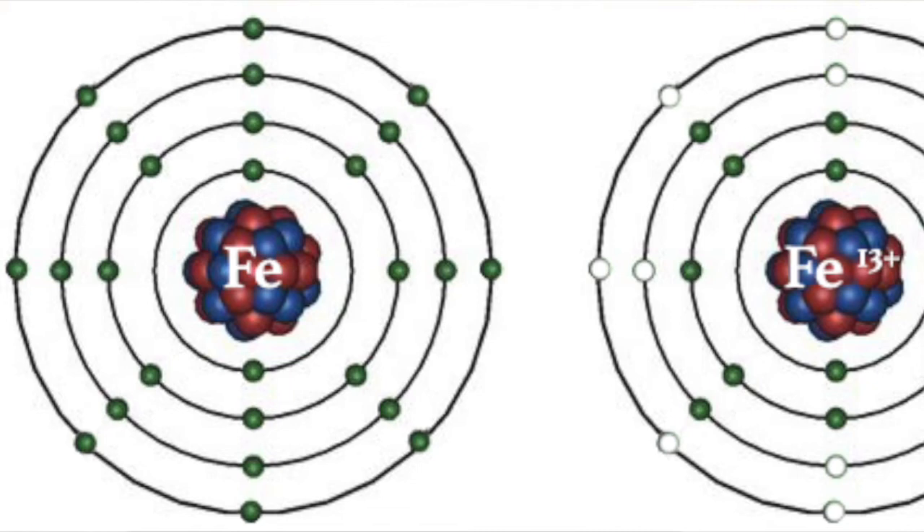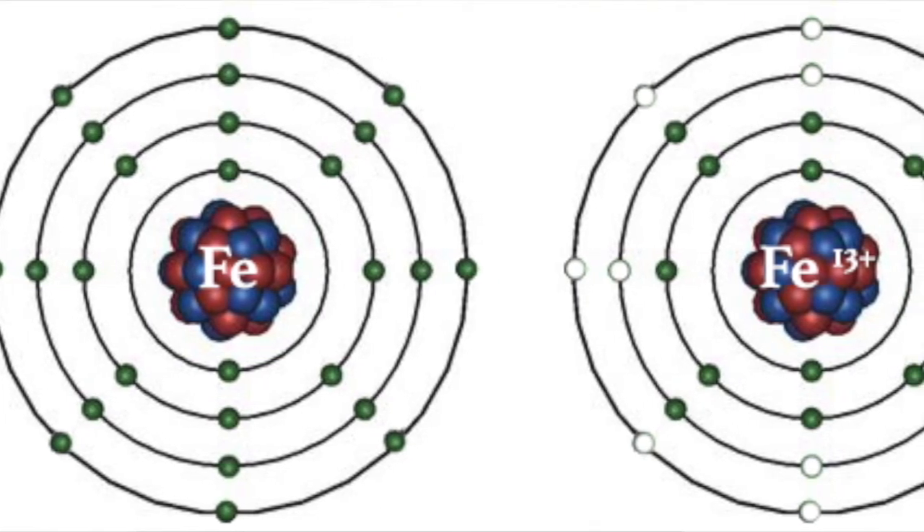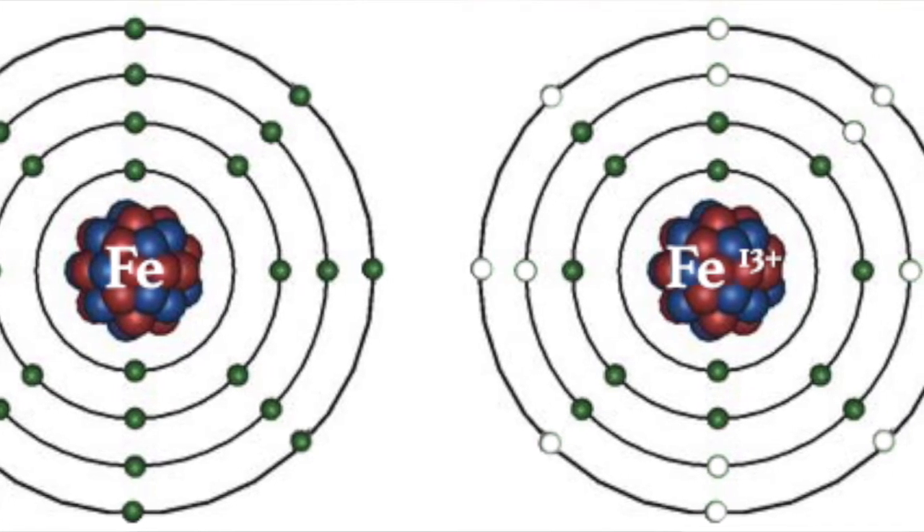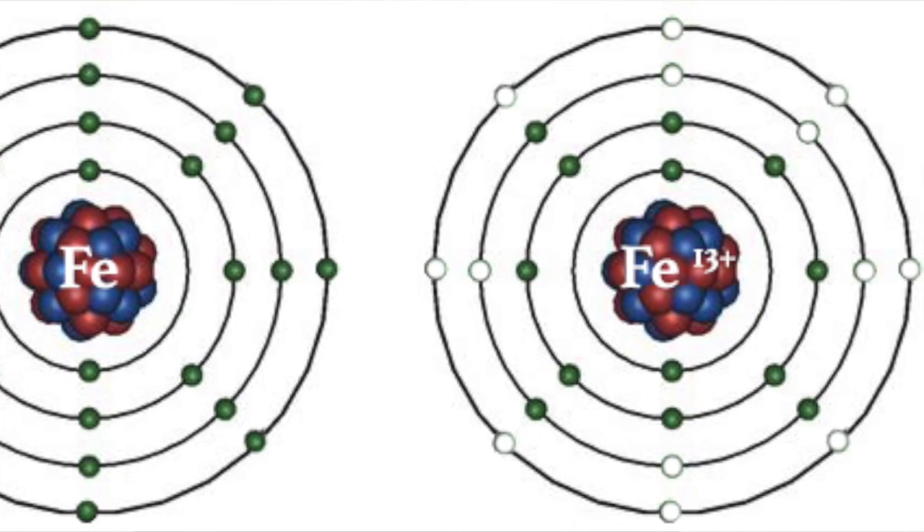Scientists had never observed anything at this particular wavelength before, and so they presumed it was an element that only existed in the sun's corona — specifically the corona — and called it coronium. It wasn't until more than 60 years later, in the 1930s, that a Swedish scientist named Eddlén proposed this wasn't a new element at all, but a very highly ionized form of iron — specifically, iron with 13 of its 26 electrons removed.